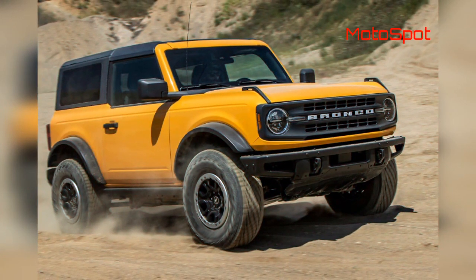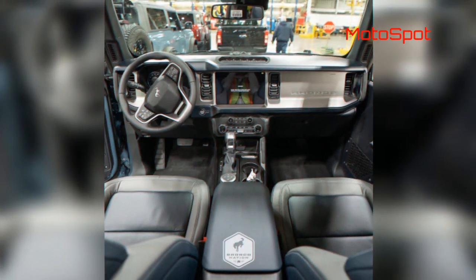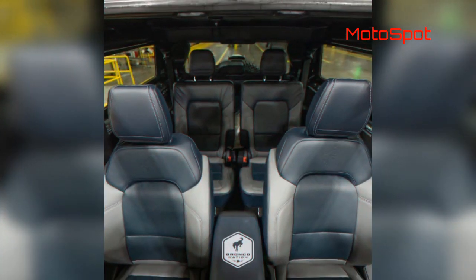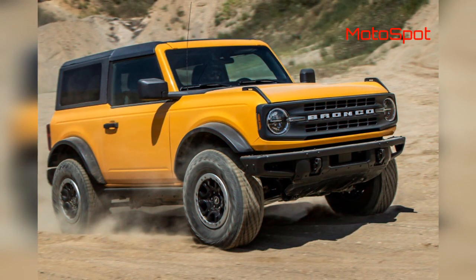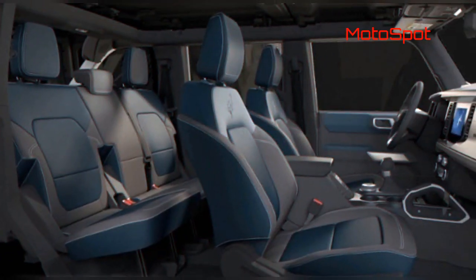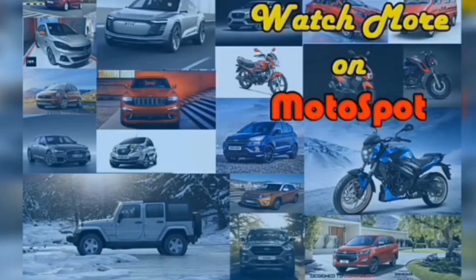For a base price of $59,305, the 1st edition Bronco comes standard with virtually every available option including the Sasquatch package, Lux package, and Ford's 2.7-litre EcoBoost V6. The 1st edition also wears some unique touches that aren't present on other trims. On the exterior, those include a 1st edition hood and bodyside graphics, as well as a shadow black painted modular hard top with a matching grille and side mirror caps, though the latter is now a late availability option.